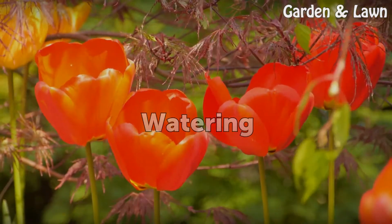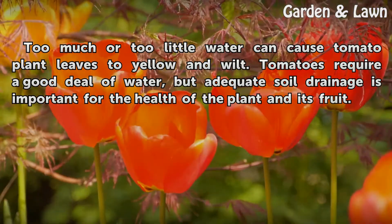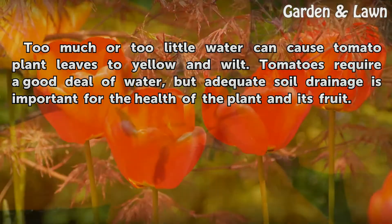Watering. Too much or too little water can cause tomato plant leaves to yellow and wilt. Tomatoes require a good deal of water, but adequate soil drainage is important for the health of the plant and its fruit.